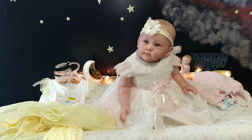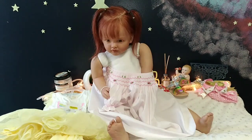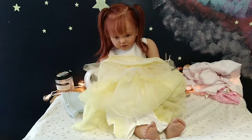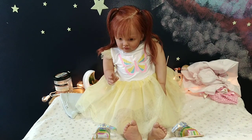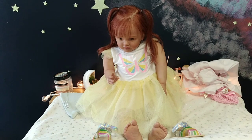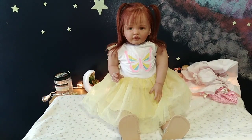Now it's time for Everly to get her outfit on. Good job, Everly. But we need to swap your shoes from one side to the other. Oh my goodness, it's perfect.